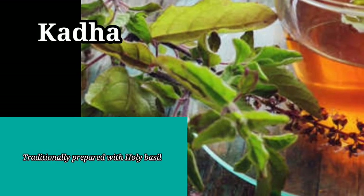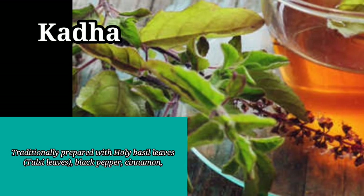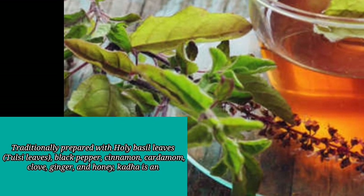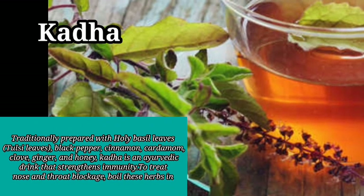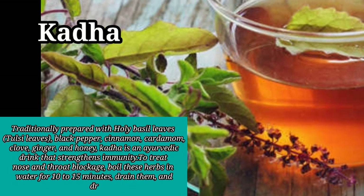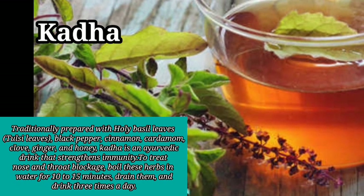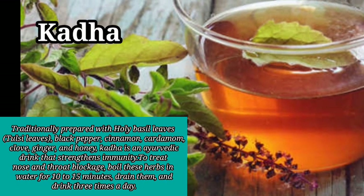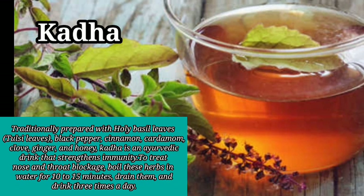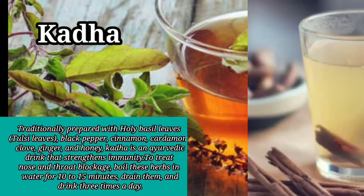9. Kadha. Traditionally prepared with holy basil leaves, black pepper, cinnamon, cardamom, clove, ginger, and honey, kadha is an ayurvedic drink that strengthens immunity. To treat nose and throat blockage, boil these herbs in water for 10–15 minutes, drain them, and drink 3 times a day.